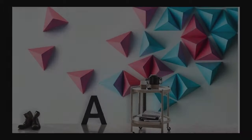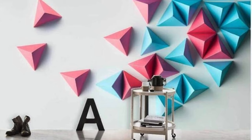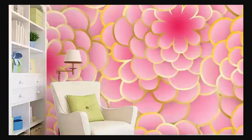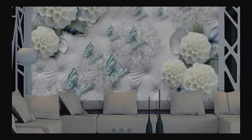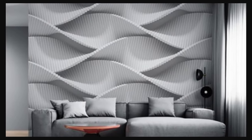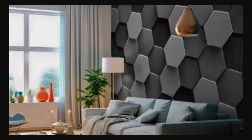Whether you're drawn to the sleek and modern or enchanted by the timeless elegance of classic motifs, our 3D wallpapers cater to a diverse palette of tastes, ensuring there's a perfect fit for every discerning decorator. Picture walking into a room where walls aren't just barriers, but portals to imagination. Our 3D wallpapers create an illusionary dimension, transporting you into fantastical realms — be it intricate ancient architecture, kaleidoscopic abstract geometry, or the vibrant chaos of urban landscapes. These wallpapers are gateways to emotions, stirring feelings of inspiration, tranquility, or excitement, depending on the chosen design.